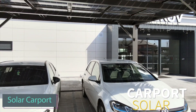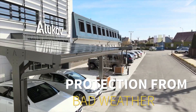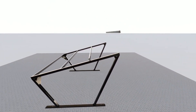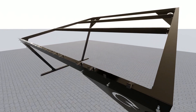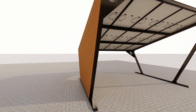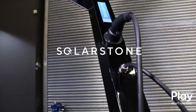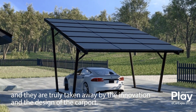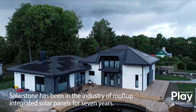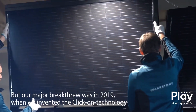Solar carport creators emphasize that their customers aren't just purchasing shelters — they're making an investment. Equipped with solar panels, each square meter can produce up to 200 watts of power. A standard two-car carport can generate around 5,000 kWh annually, enough to cover a distance of 25,000 km in an electric car. Beyond its energy benefits, the carport protects vehicles from sun, rain, snow, and even hail. Additionally, owners can sell any extra energy to interested buyers, making it a dual-purpose structure blending sustainable energy generation with practical vehicle protection.